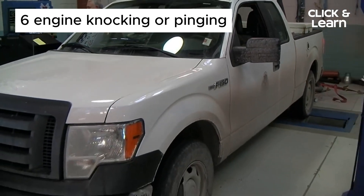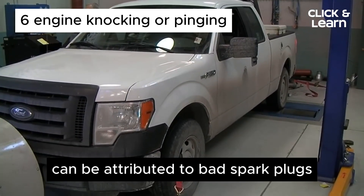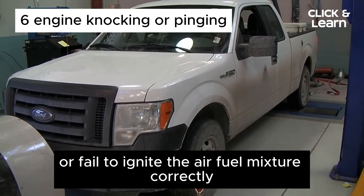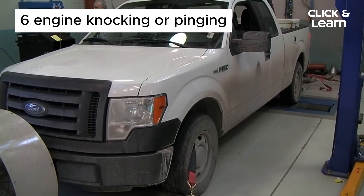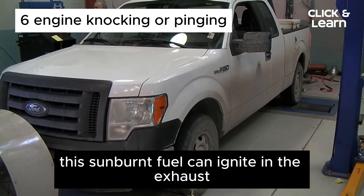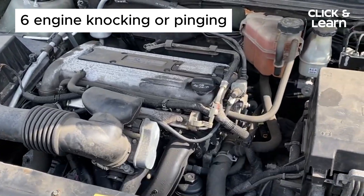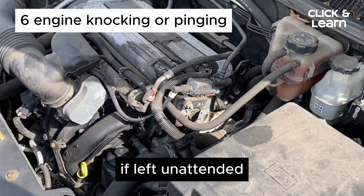6. Engine Knocking or Pinging. Engine knocking or pinging noises can be attributed to bad spark plugs. When spark plugs misfire or fail to ignite the air-fuel mixture correctly, it can lead to unburned fuel entering the exhaust system. This unburned fuel can ignite in the exhaust, causing the distinct knocking or pinging noises. It's essential to address this issue promptly as it can potentially harm your engine if left unattended.